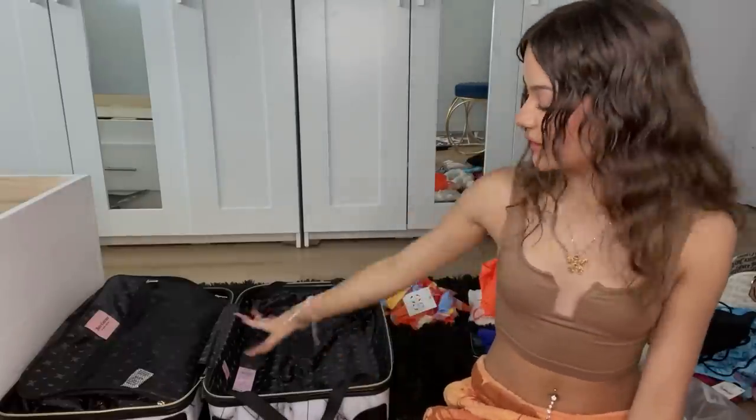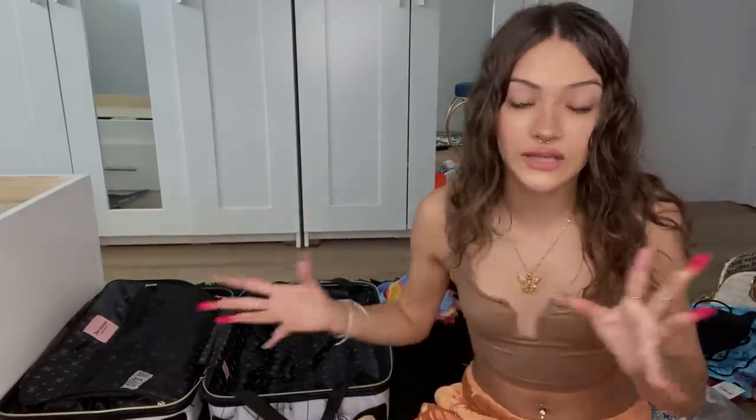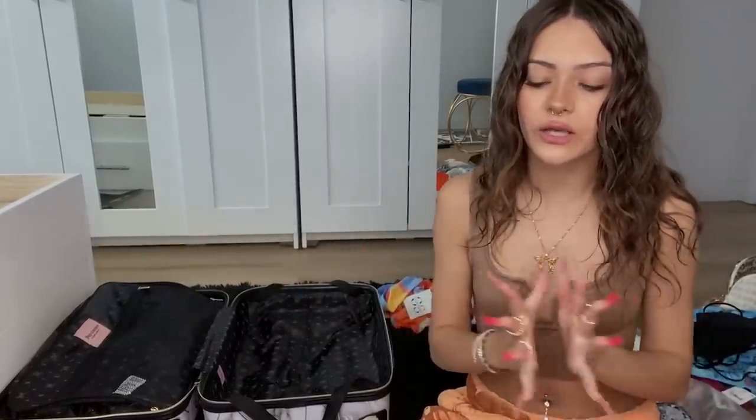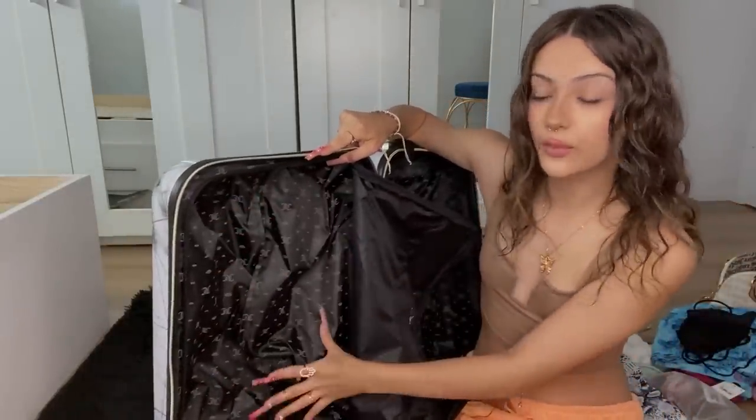I'm gonna start off by filling up this pocket. I don't really know how y'all pack for your trips, but I like to pack like fits — I don't just bring a bunch of clothes. I like to make outfits and then bring outfits, so that way I'm not stressing about what I'm gonna wear. I can just pick an outfit instead of putting together an outfit while I'm there.